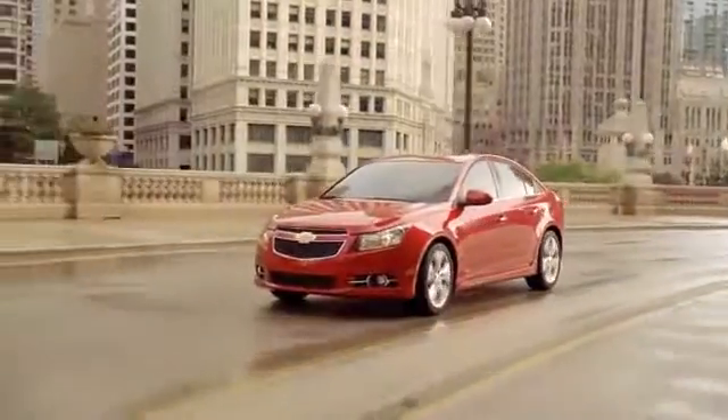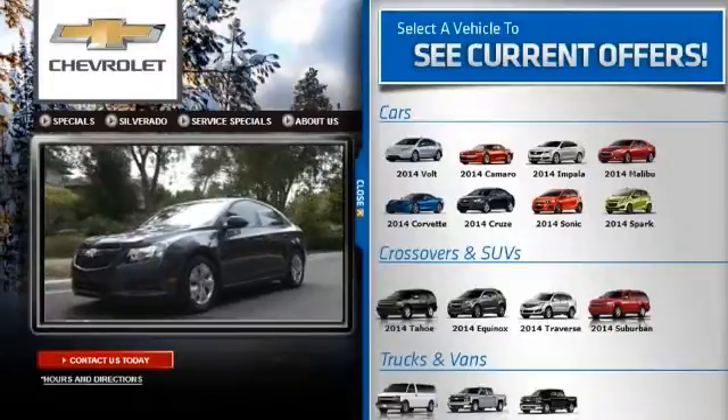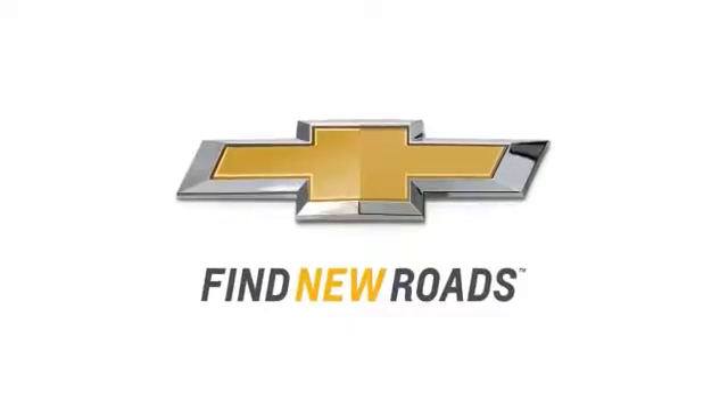So why wait? Start your summer off with a 2014 Chevy Cruze. Click the video now to launch the video showcase and learn more about the special offers on your favorite Chevy model. Find new roads.